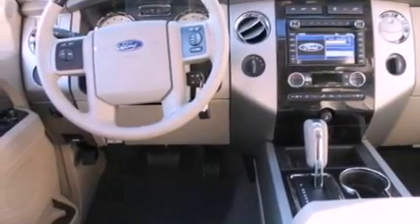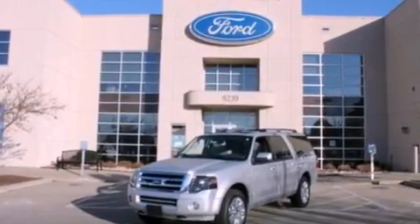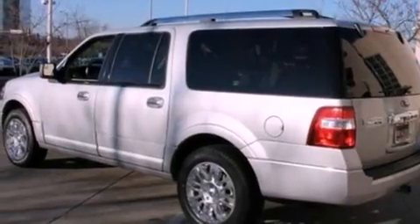A trailer hitch receiver, running boards, an anti-lock braking system, an auto-dimming rear view mirror, and the power rear liftgate can open and close at the push of a button.